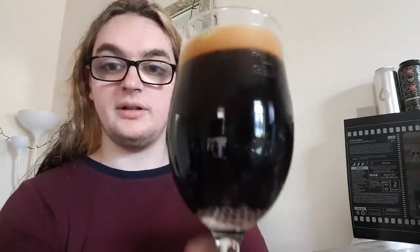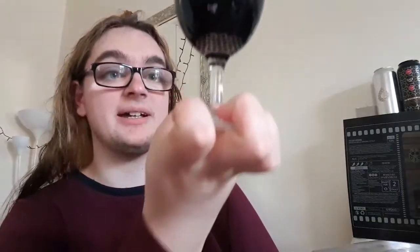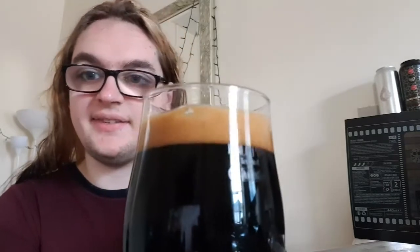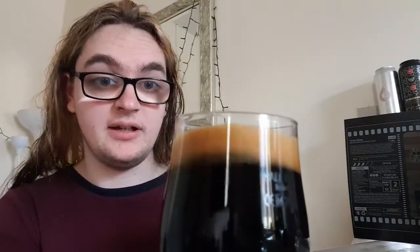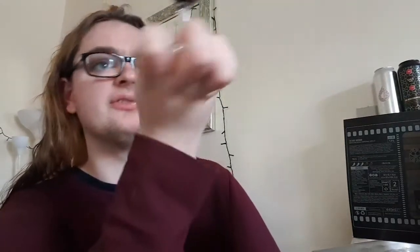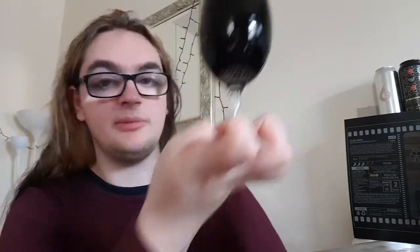Here we have our jet black stout again with a nice tan head. This one's quite compact — fairly compact bubbles, no floaters, no carbonation clinging to the glass this time. Like I said, no light getting through it. Let's get a smell and see what we get.